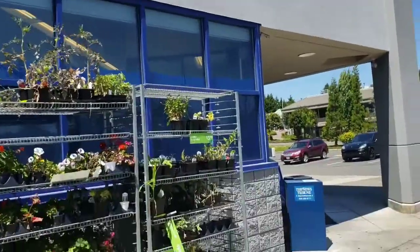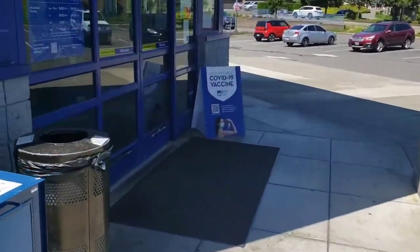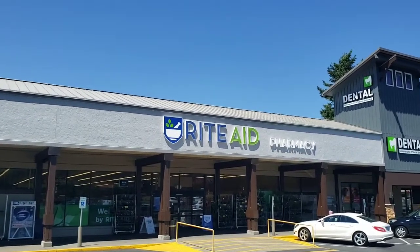Today we're on the hunt for some sports cards here at Rite Aid to see if we can find some 2021 NBA Prism. Was able to get three cellos at that first Rite Aid, now let's see what we can find at this location.